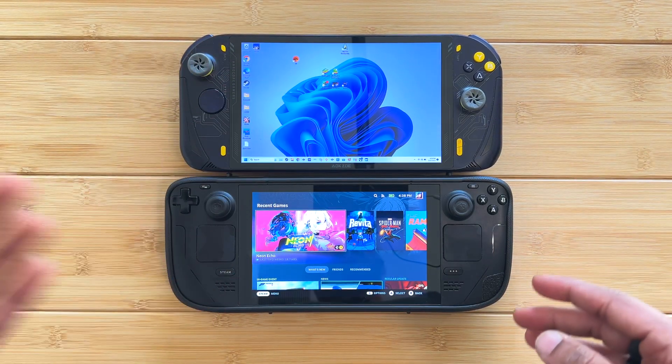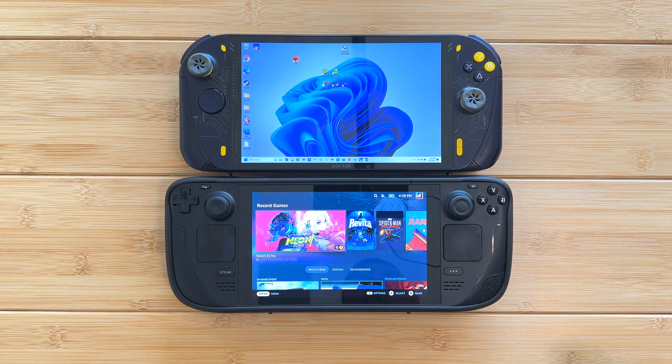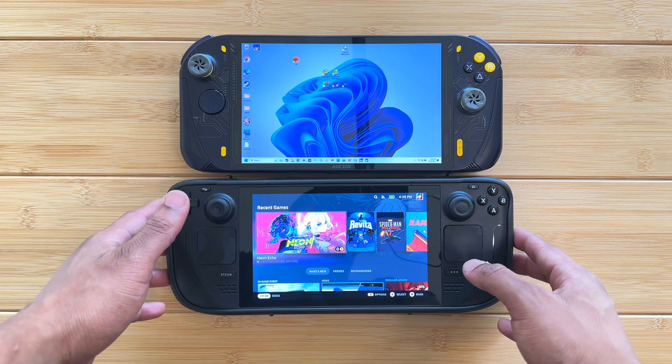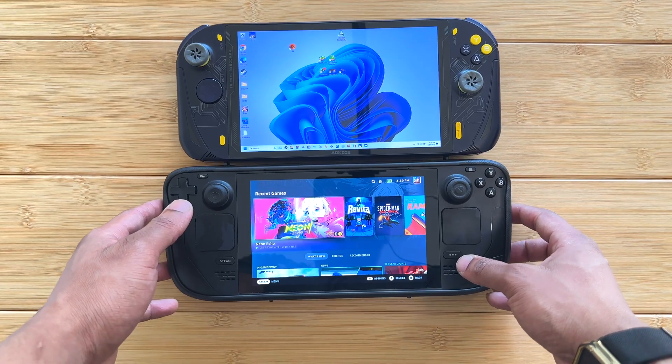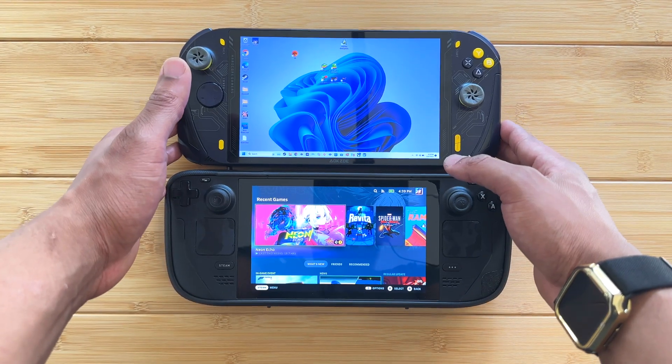Windows does have flexibility in terms of compatibility and you can pretty much get any program running on a Windows handheld that you would have running on a Windows 11 PC, so that is one benefit for Windows handhelds. But the Steam Deck just wins when it comes to usability, and that's a very big deal for a lot of people.